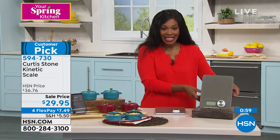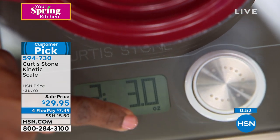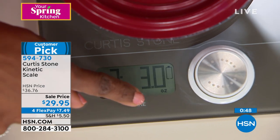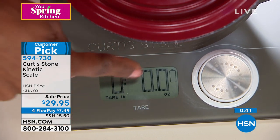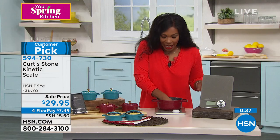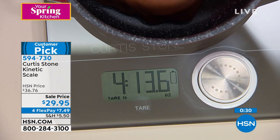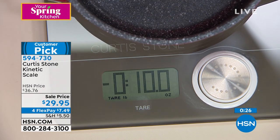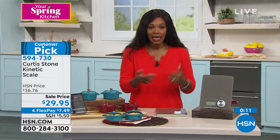I turn the knob, put the pot on, press tare, and it goes back to zero so you're ready when you want to add something. You can see as I press down how the weight changes — so if you were actually putting food in it, you'd see that. When you need to weigh something for a specific recipe, this allows you to do it without a battery, a plug, or having to charge anything. The sale price on this expires tonight at midnight — four flex payments of $7.49.